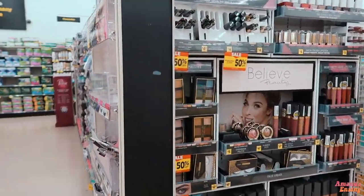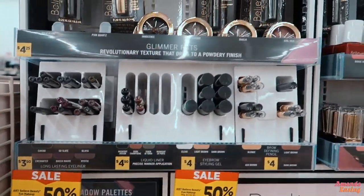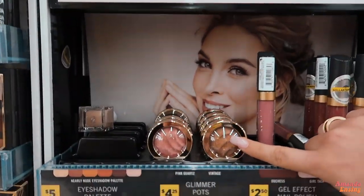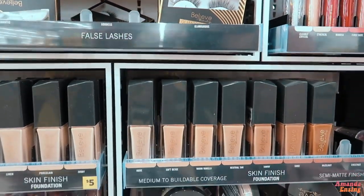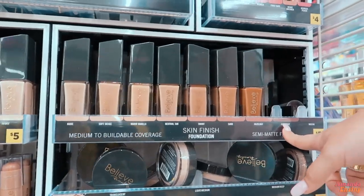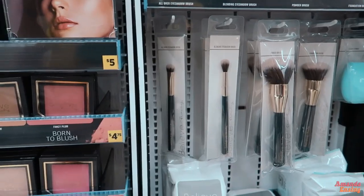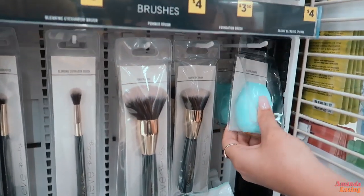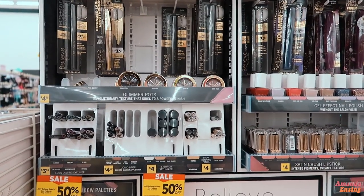So we found the area. This is the Believe Beauty section and it looks like they're also having a sale, so it's even lower price. They have eyeshadows, foundation — but there's not a whole lot of colors, literally like two dark colors. They have concealer, blushes, a few brushes, tinted moisturizer, and a little beauty sponge. There are also these little glimmer pots, so I'm going to get a few of these.